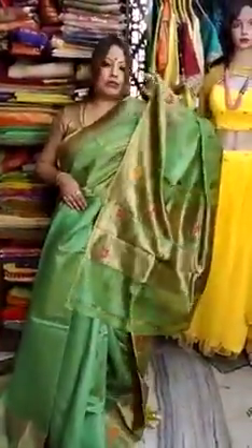And here you can see this beautiful running blouse piece with the sadi. See the color — marvelous, very much reflecting, it has a reflecting tone. Price will be same: 13,000. Hope you all like these sadis.